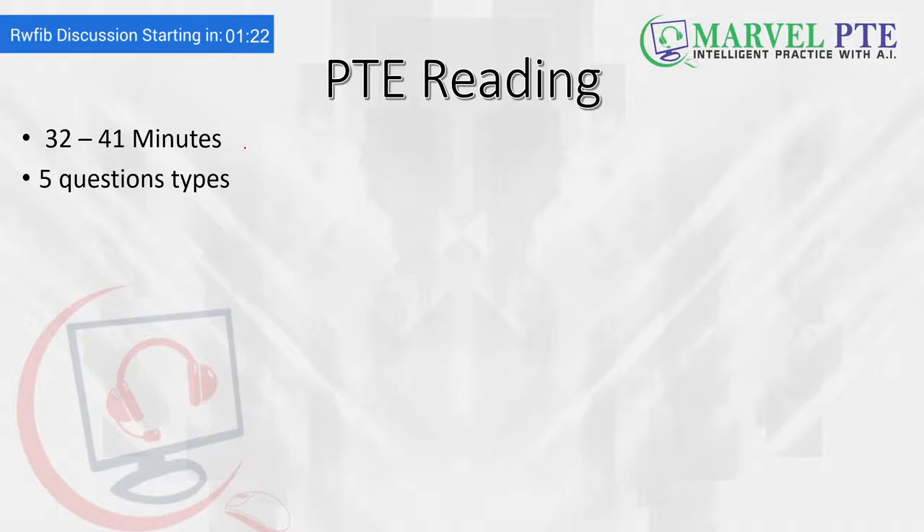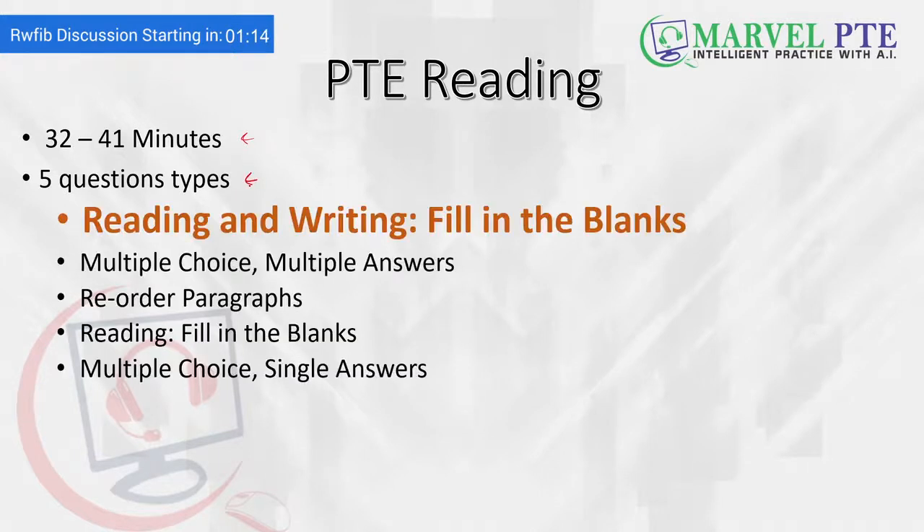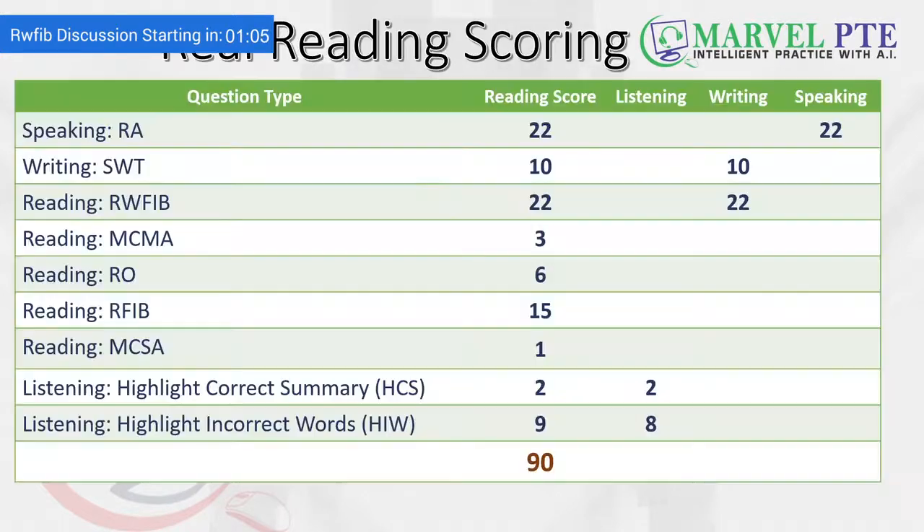In PTE Reading, you know it has an integrated timer of 32 to 41 minutes and you have to manage the time yourself. It has 5 question types and the first question type is Reading and Writing Filling the Blanks. The real PTE reading scoring shows that Reading and Writing Filling the Blanks contributes 47 marks overall — 22 marks in reading and 22 marks in writing — which is why RWFIBs are very important.